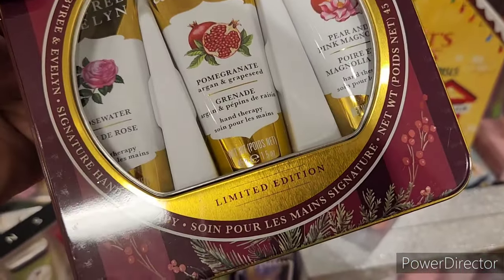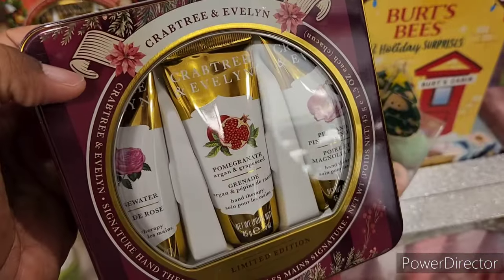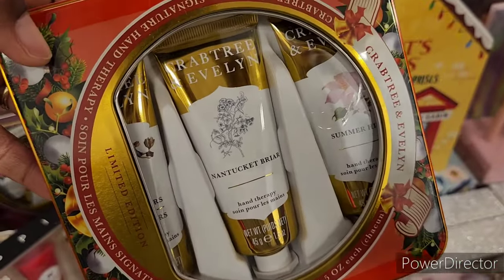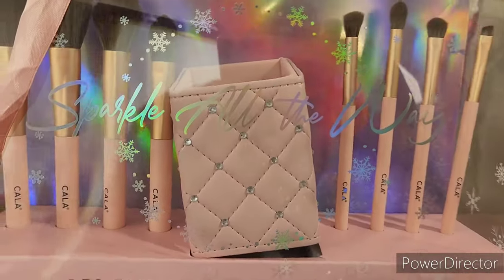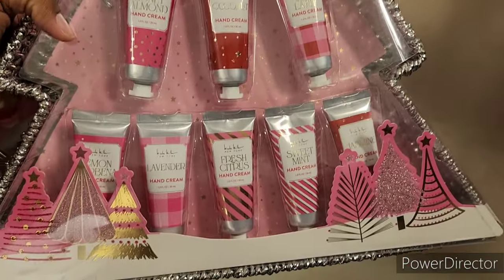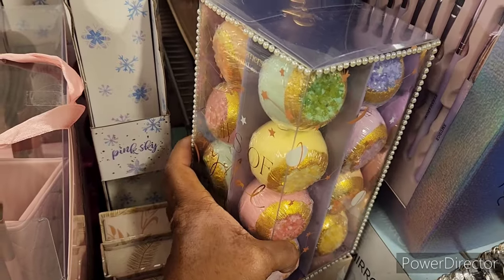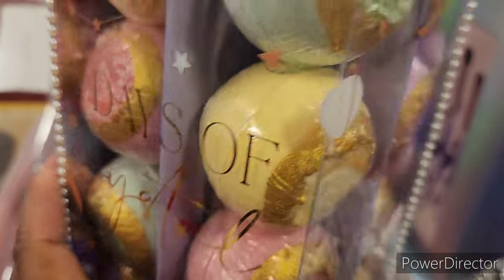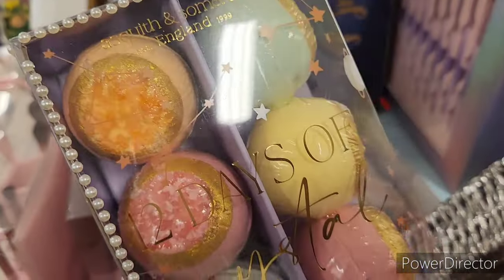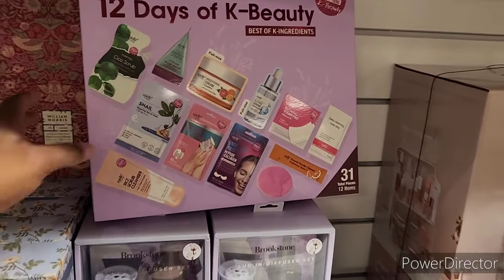They have Crabtree & Evelyn right here — limited edition signature hand therapy for $14.99. There's an eight-piece face and eyebrow set with holder for $14.99, and a 10-piece hand cream collection for $14.99. Check out these little bath bombs — 12 days of crystal bath fizzers for $12.99. They also have 12 days of K-beauty, 31 total pieces, 12 items.